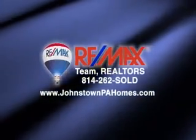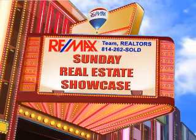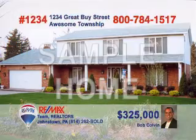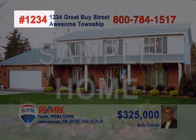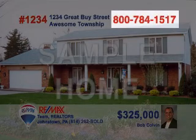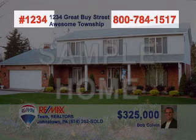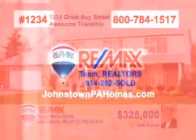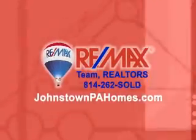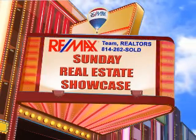Good morning and welcome to the RE-MAX Team Realtors Sunday Real Estate Showcase. Get ready to visit over 40 properties. For your convenience, each property has been assigned a four-digit number. For more information on the property, simply dial the toll-free hotline, punch in the four-digit number, and learn more about the property right over the phone. You can also get information online 24-7 at johnstownpahomes.com. Now let's begin the Sunday Real Estate Showcase.